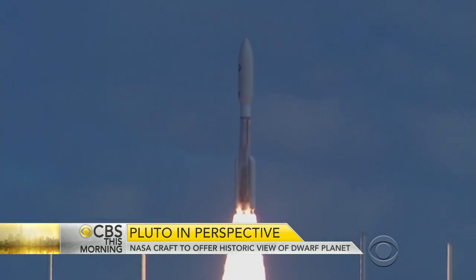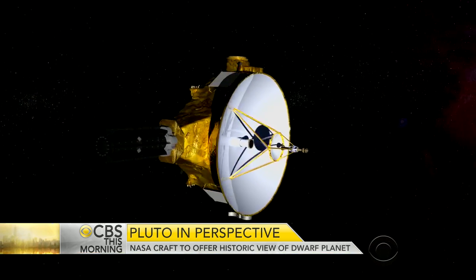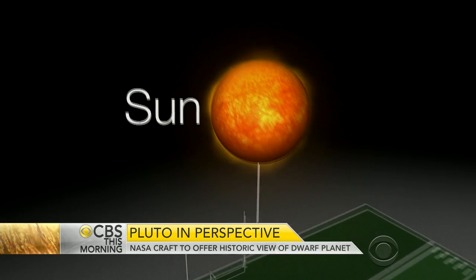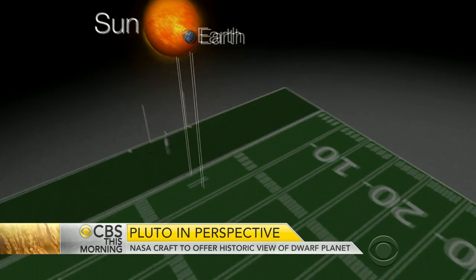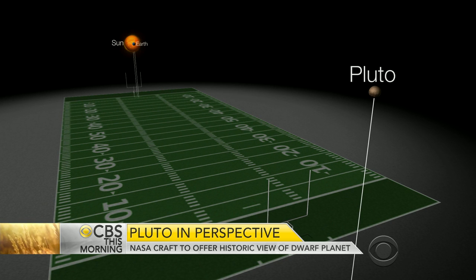Since its launch in 2006, spacecraft New Horizons has traveled nearly 1 million miles every day. To put that distance into perspective, imagine the sun is the size of a quarter placed on the goal line of a football field. Earth would be three yards away. Pluto would stretch 18 yards beyond the far goal line.